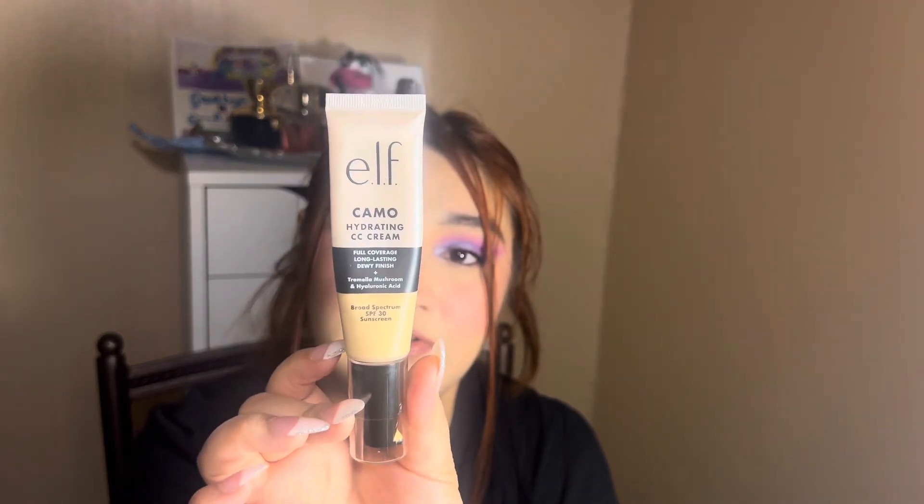Let me go over the rest of the stuff that's on my face and I think that's gonna conclude the video. I am wearing this foundation — it's the Camo Hydrodine CC Cream, full coverage long-lasting dewy finish with Tremella Mushroom and Hyaluronic Acid, broad spectrum SPF 30. Mine is in the shade Fear 140W. I did powder my under eye and T-zone, just very lightly. Before I set it, it was so glowing and beautiful. I'm highly impressed — I know there were a lot of bad reviews about this, but when you first apply it you think it won't blend out, but once you work it into the skin it's so nice, smooth, and glowy. Very skin-like and so pretty.